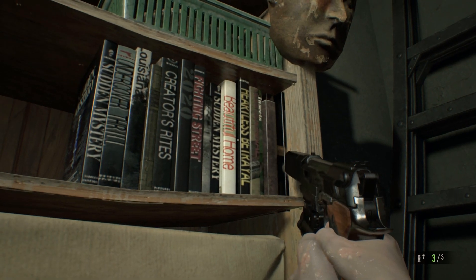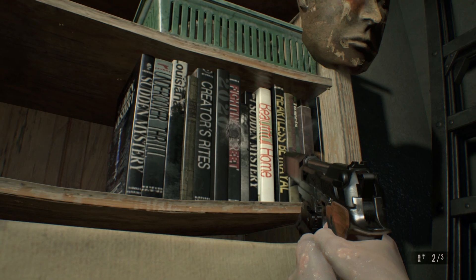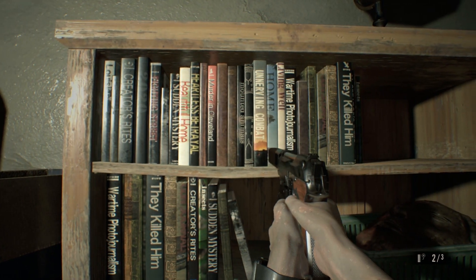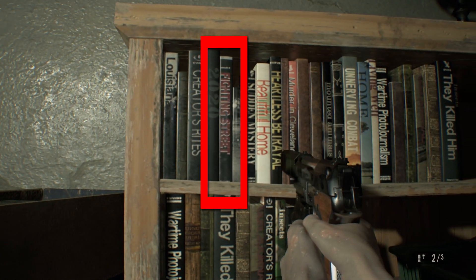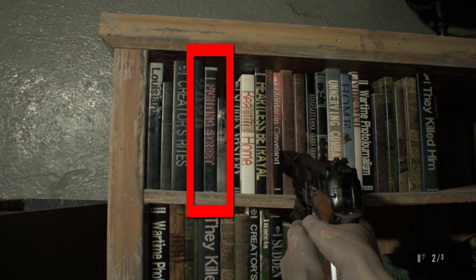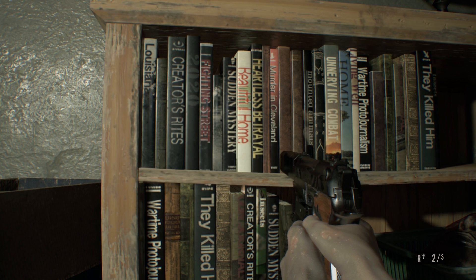If you take a closer look at the book names, you'll see that one of them is called Fighting Street. A quick history lesson — Fighting Street was the name given to the original Street Fighter when it was ported over to the TurboGrafx-16 systems in 1988. So essentially, Fighting Street turning up in Resident Evil 7 is a very subtle way of referencing the immensely popular Street Fighter series.